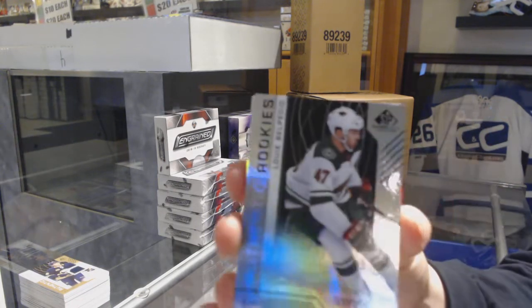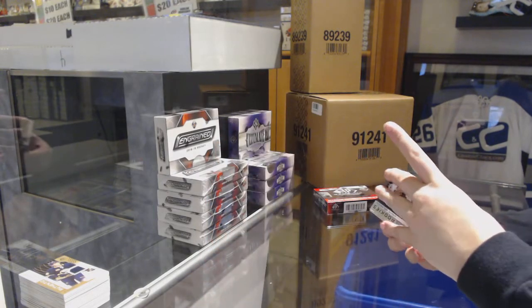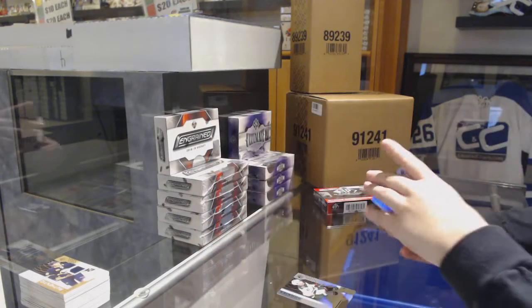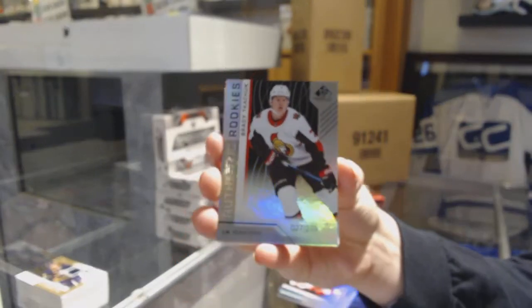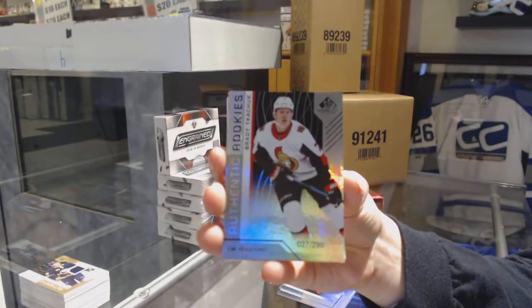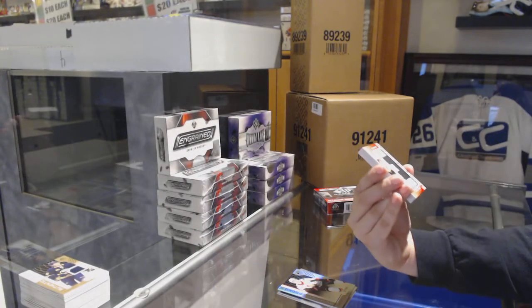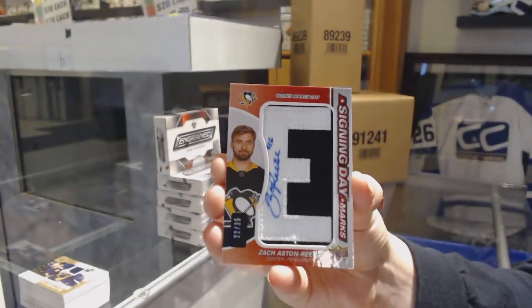Number to 296, Louis Belpedio for the Minnesota Wild. Number to 296, Christoffer Ehn, rainbow rookie for the Red Wings. Number to 299 rainbow for the Senators, Brady Tkachuk. We've got a signing day mark, number to 35 for the Pittsburgh Penguins, Zach Aston-Reese.